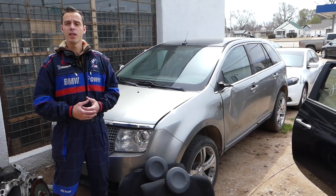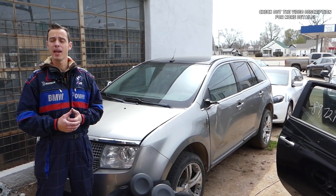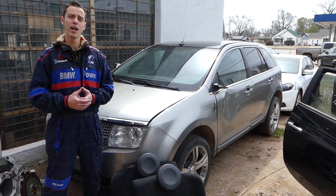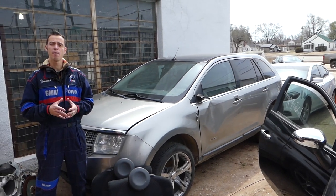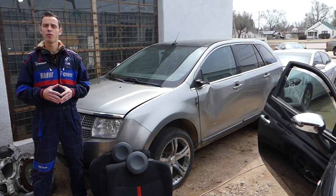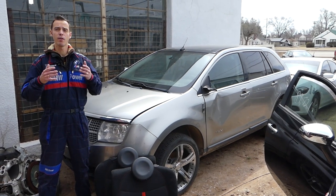Hey guys, welcome back to World Mechanics. If you guys have a Lincoln MKS, MKZ, or MKT, stay with us. We're going to discuss a common problem with the 3.5 or 3.7 engine. If you guys have coolant in your oil, we're going to explain what causes that. That same engine is used in many vehicles, and that's why we decided to make this video.